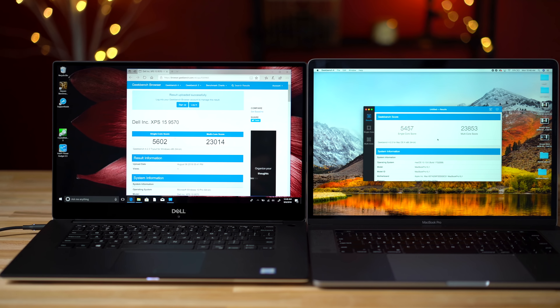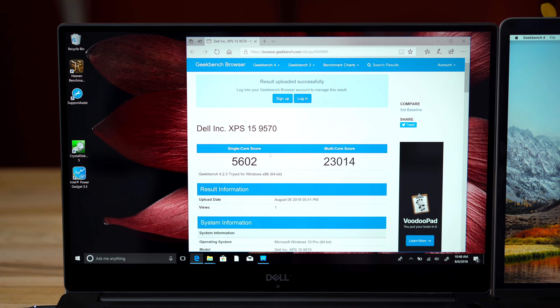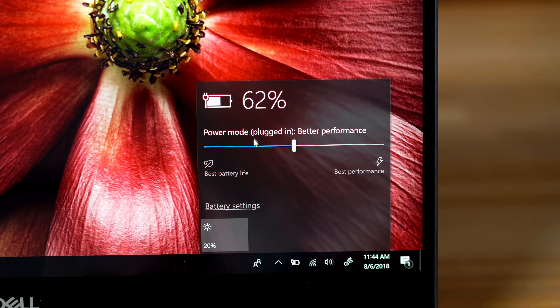We then retested both machines with the power adapters plugged in, and finally the XPS was running right at around the same performance as the MacBook Pro. There is no change at all on the MacBook Pro whether it's plugged in or not. Also, don't forget to turn up that performance slider on the XPS in charging mode as well.